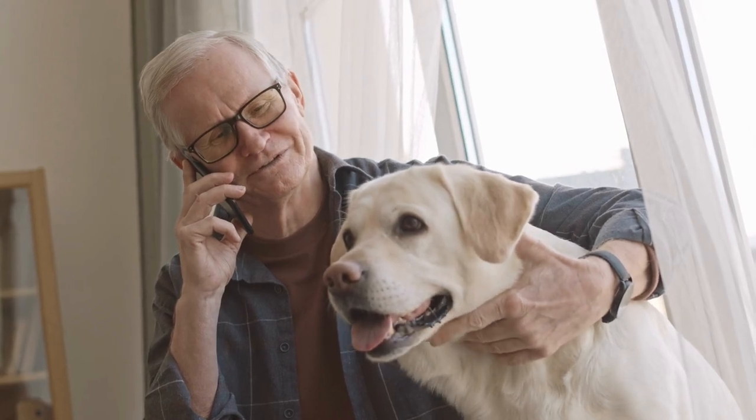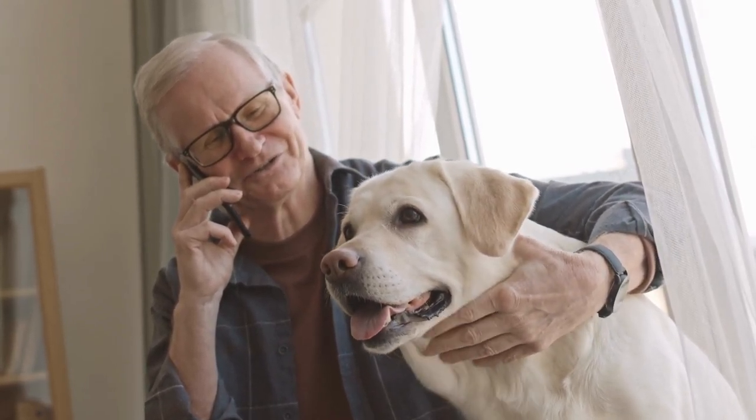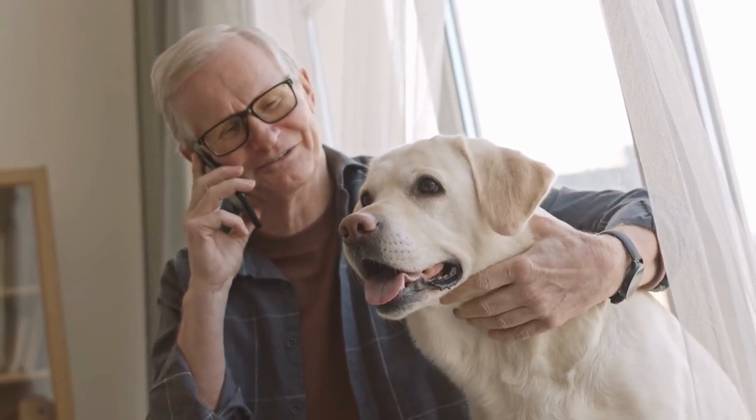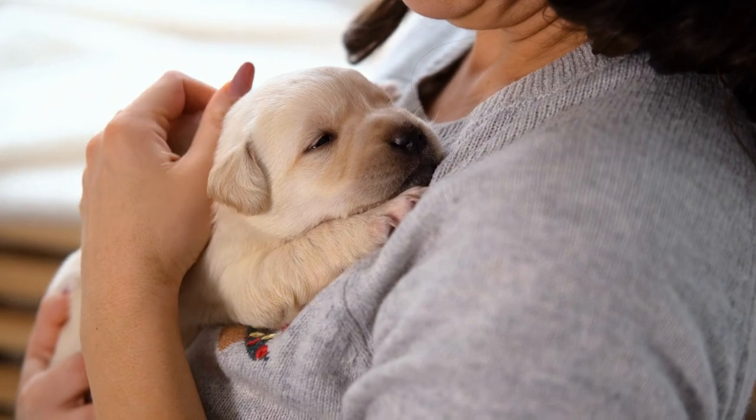3. Obedience and Rally. Obedience and Rally competitions test a dog's ability to perform a series of commands and exercises with precision and accuracy. Labrador Retrievers are known for their intelligence and trainability, making them strong contenders in these events.